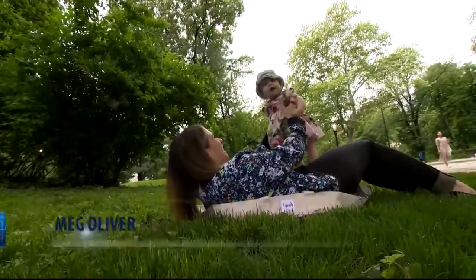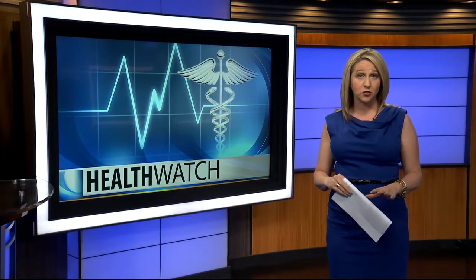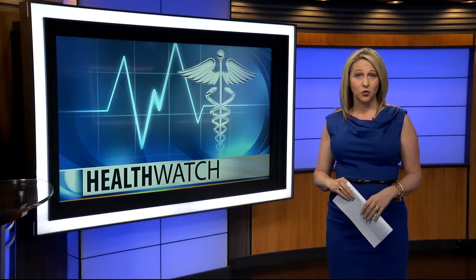Meg Oliver, CBS News, New York. The study was funded by Johnson and Johnson Consumer Incorporated. Dermatologists also recommend reapplying sunscreen at least every two hours.